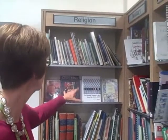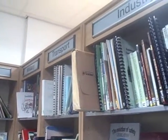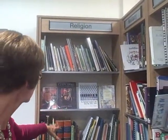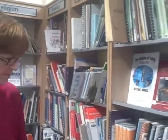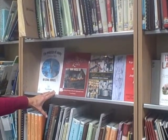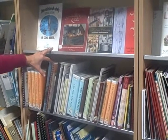This is our loanable stock. We have quite an extensive stock. We do have a lot of reference stock but these are also loanable. Our subjects start from religion and they cover all sorts of religions, and then they go through military and transport. We've got a lot of stock on local industry, especially John Players, Jesse Boots and the Raleigh Factory, and they're very, very well used. We get a lot of students studying these subjects.